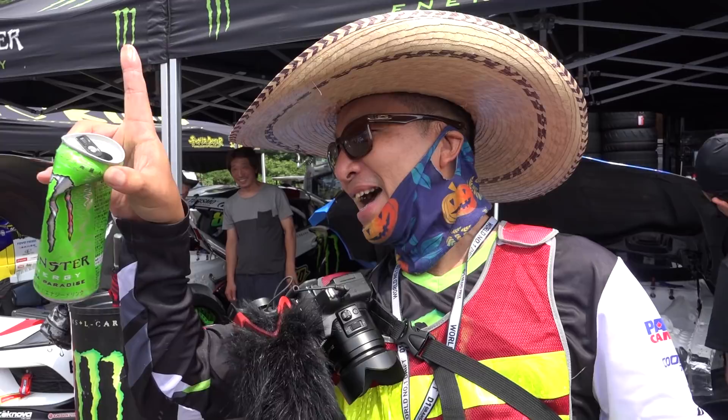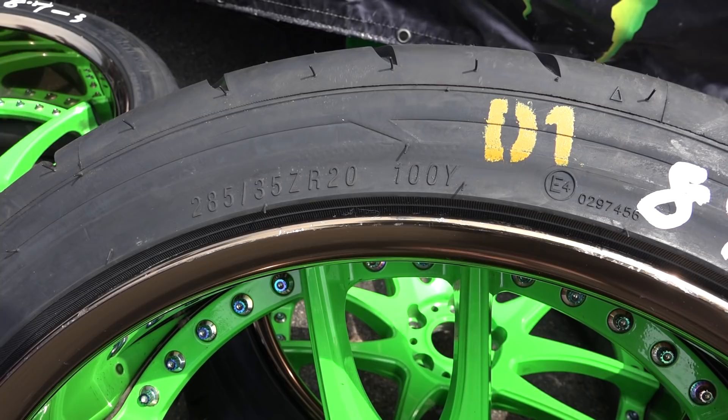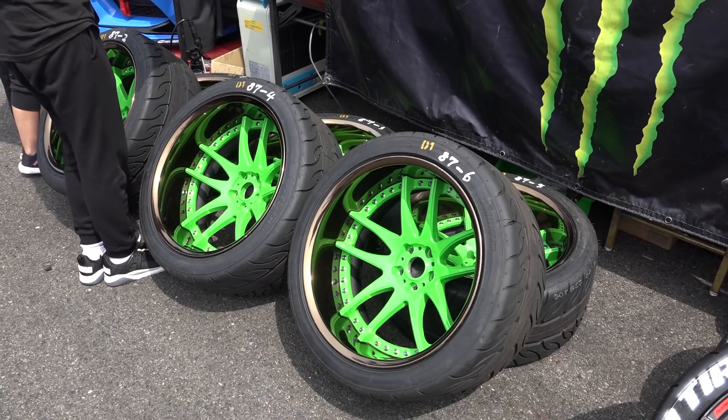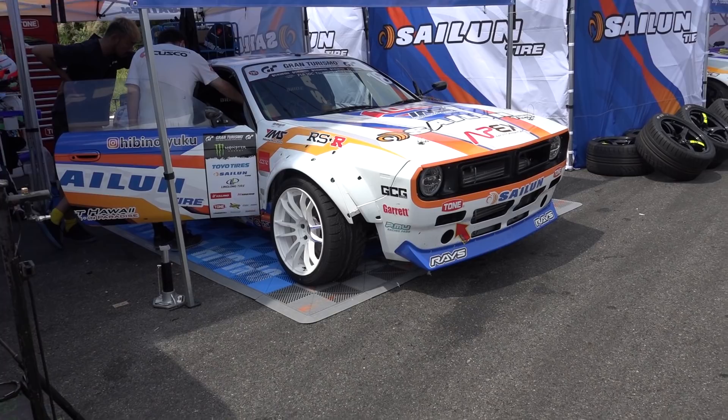Someone on the internet was asking about Daigo's wheels — 285/35/20. So he is running 20s. One good thing about running bigger wheels is because they have a larger rolling diameter they've got more rubber on them, so technically the tires will last longer. It doesn't always work out that way, but it can. Obviously the downside is the wheel is bigger.